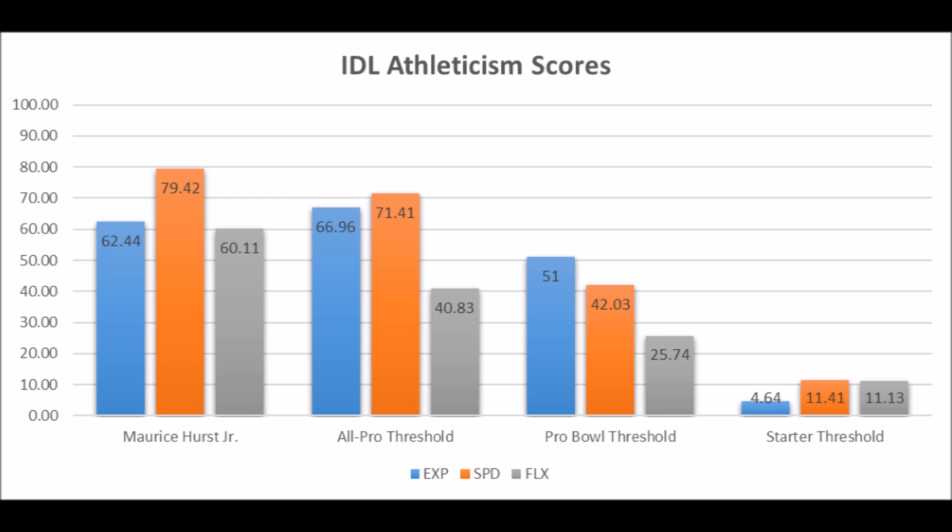If Hurst can become a Pro Bowl-level player for the Raiders, this will by far be the best pick of the draft in terms of value and where they took him — assuming the heart condition doesn't become a serious issue in the next five to six years.